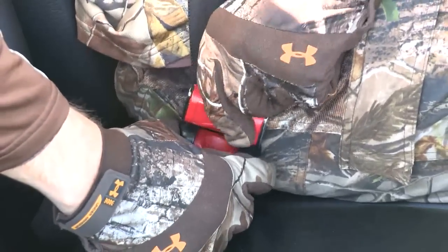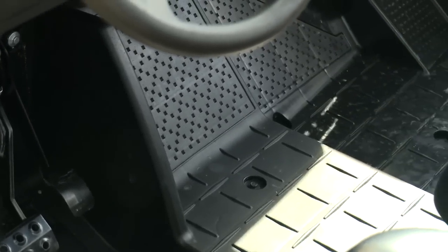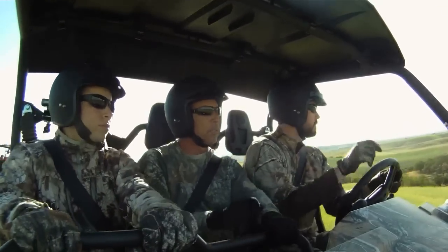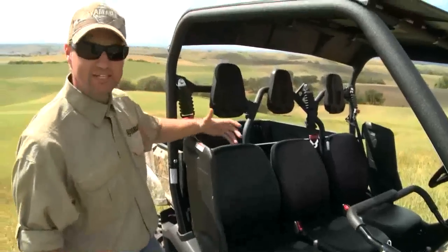That gives you a lot more secure feeling in an off-road situation. That, combined with the full floorboards which allow you to brace yourself, and the passenger handhold grab bar that's adjustable, really helps to make all the passengers and the driver much more secure. You'll also notice the Viking incorporates a door, which allows for easy access in and out of the vehicle.